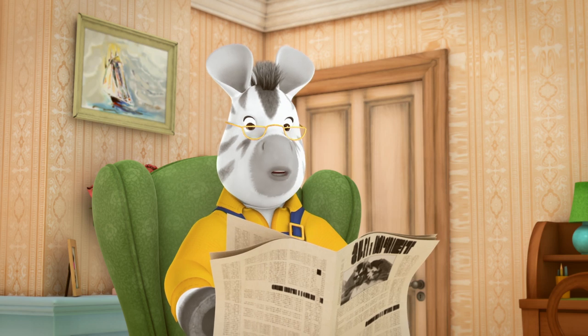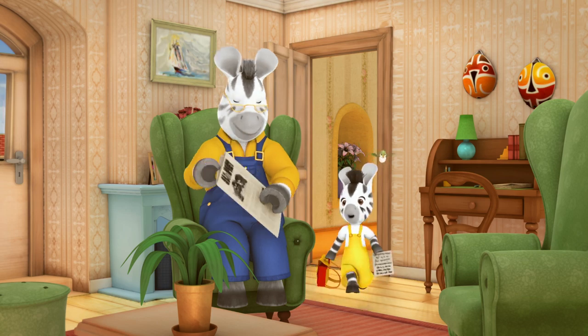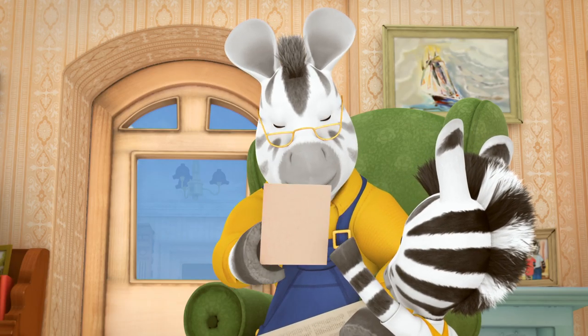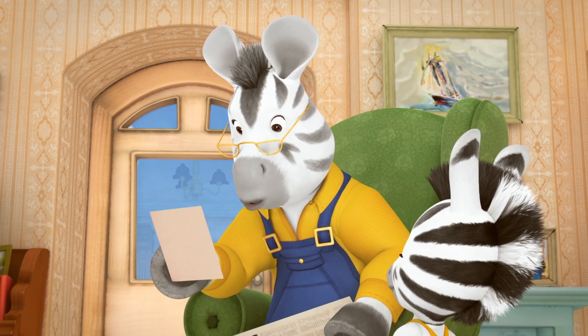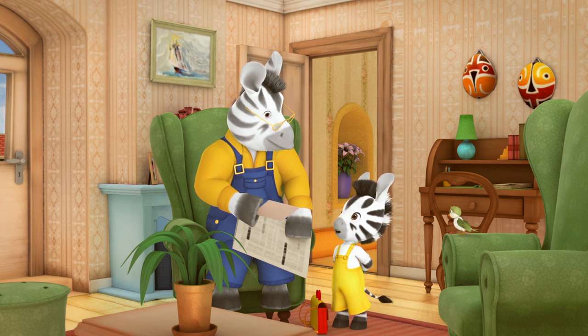And now for a nice, quiet... Grandpa! Grandpa! Guess what my new school project is about. A new school project, eh? Let's see... scientific research. Scientific research for young zebras in four easy steps.